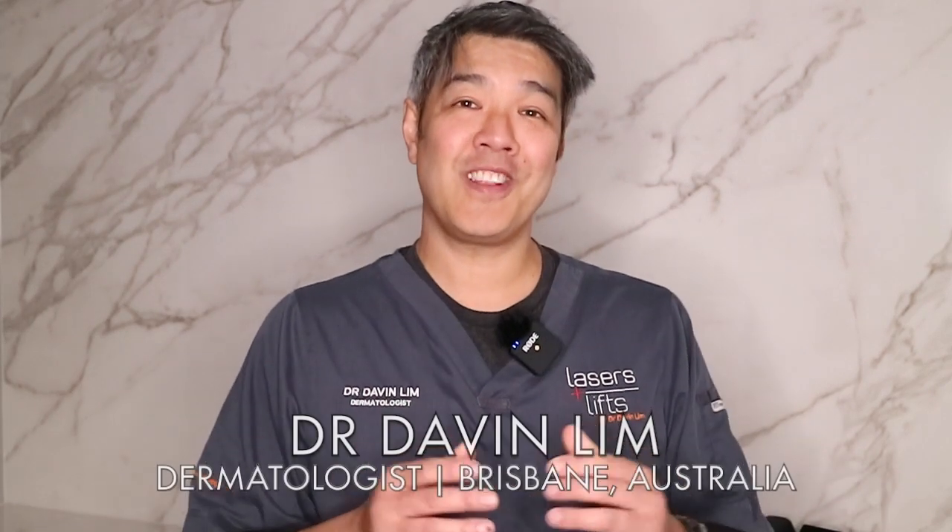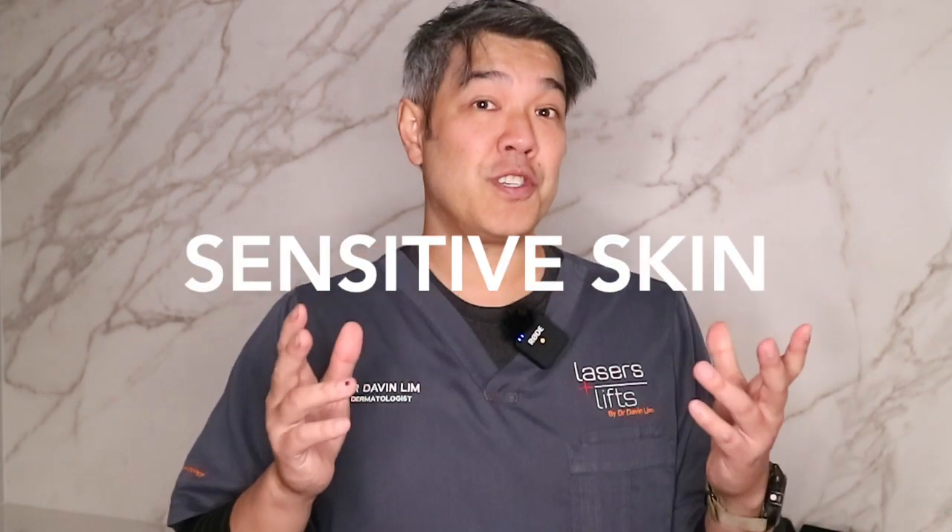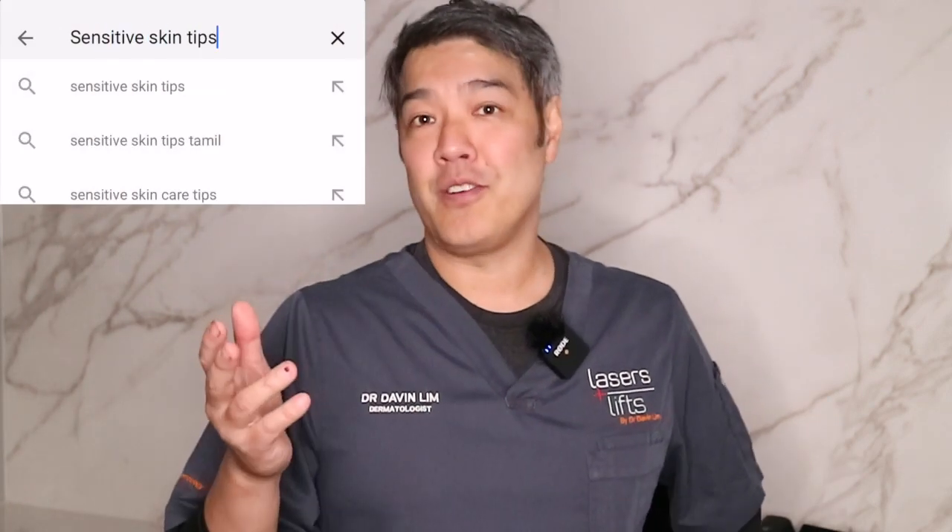Hey guys, Dr. Davin Lim, Board Certified Laser Dermatologist. Today's topic is how to manage sensitive skin. It's one of the most searched conditions there is on YouTube and also on Google. I'll tell you the secrets as to how dermatologists manage sensitive skin.